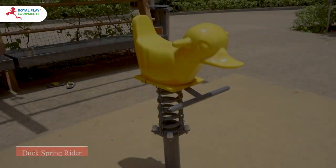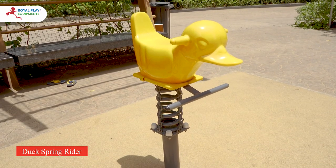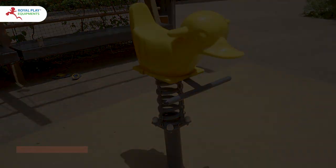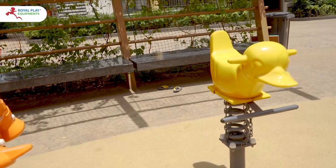The Duck Spring Rider, with its cheerful yellow hue, boasts sturdy handles on either side of its head for a secure grip, ensuring safe and enjoyable playtime.